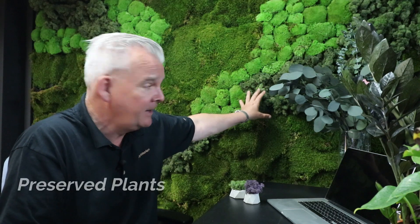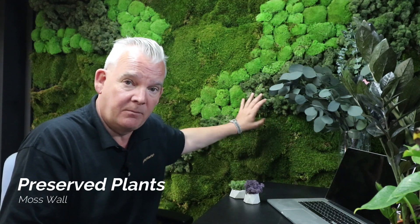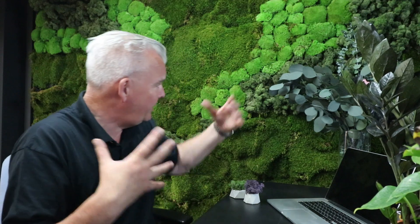The difference with preserved plants, as in our moss wall behind me — these are preserved, stabilized plants. They require no watering at all, no maintenance at all, no light. They don't need anything to survive and remain looking good for 10 years or more.